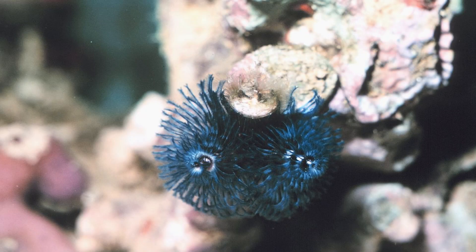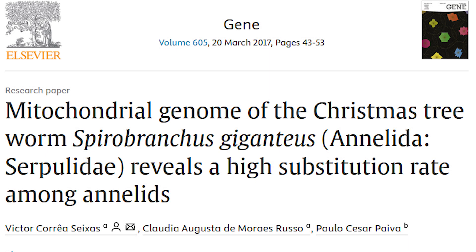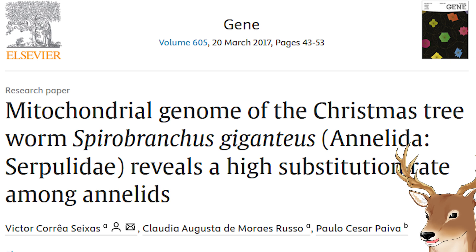Another interesting aspect is their genetics. Christmas tree worms have a high substitution rate compared to other annelids — they mutate and evolve at a faster rate. Even though this isn't very visible on the outside, on the molecular level it is significant. One effect is that it's more difficult to sequence their DNA because not many primers work on them. That's why we don't have much genetic data on them, despite having many morphological descriptions per species. We also don't have much genome data on worms in general, so it's unclear whether Christmas tree worms are a special case or if others in the family exhibit the same trait.